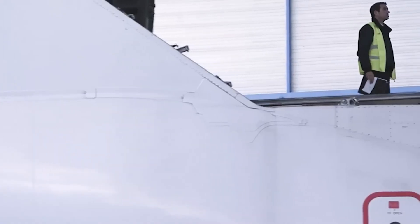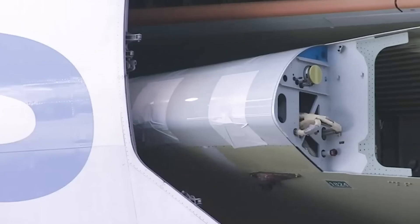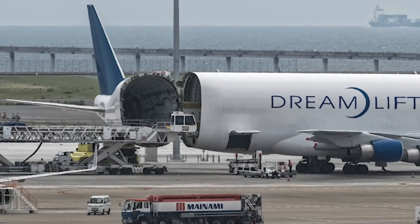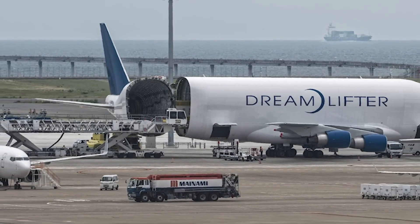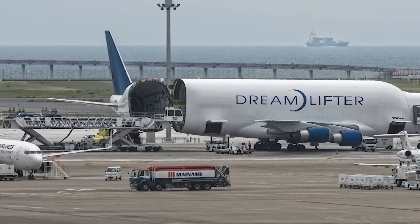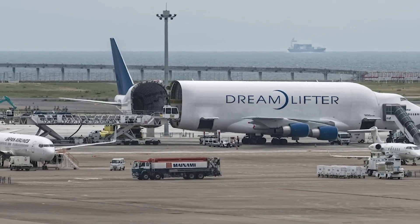The first Dreamlifter entered service in 2007, with the fourth following in 2010. Initially operated by Evergreen International Airlines, the fleet transitioned to Atlas Air in 2010 after Evergreen ceased operations.